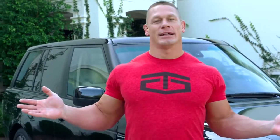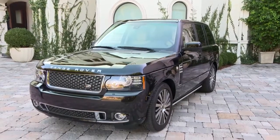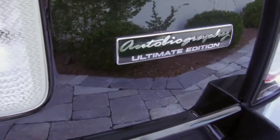I am a Range Rover fanatic — not only because of the off-road capabilities of the Range Rover, but because it just exudes style. The diamond of Range Rover: this is a 2012 Autobiography Ultimate Edition.